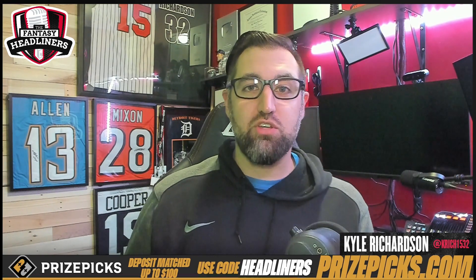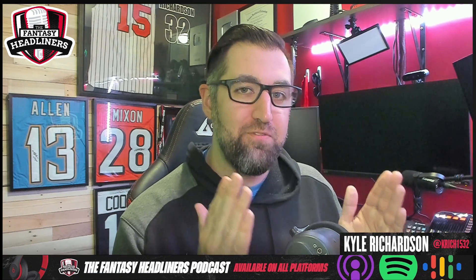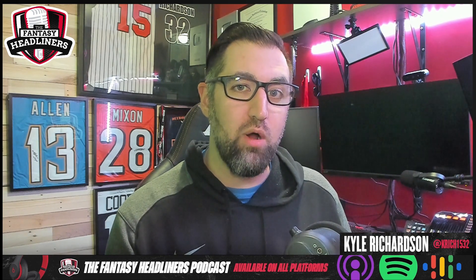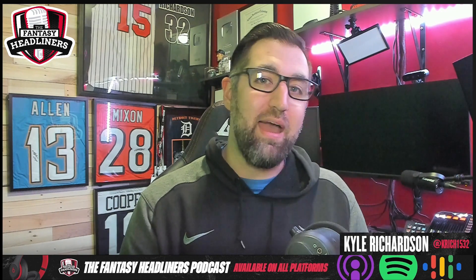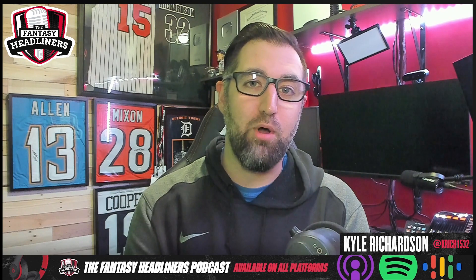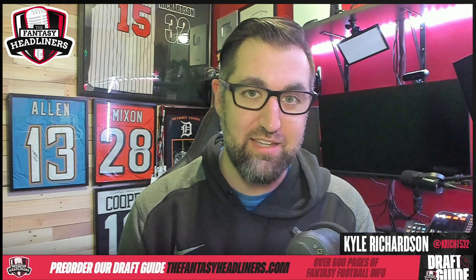Now, I can't break down 900 wide receivers in this video, so I took 20 of the top finishers from fantasy football last year to dive into them a little bit more. We've already talked about running backs and their volume and efficiency — if you've missed those videos, go back a couple of days. We're doing wide receiver volume today, then wide receiver efficiency, and then tight end volume and efficiency as well.